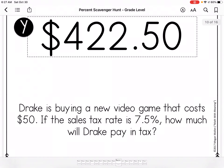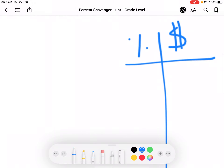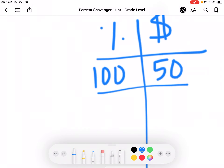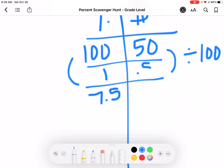Drake is buying a new video game that costs $50. The sales tax rate is 7.25% — how much will Drake pay in sales tax? They only want the sales tax, not the total amount. In my calculator I'm doing 0.5 times 7.5, and I get $3.75.